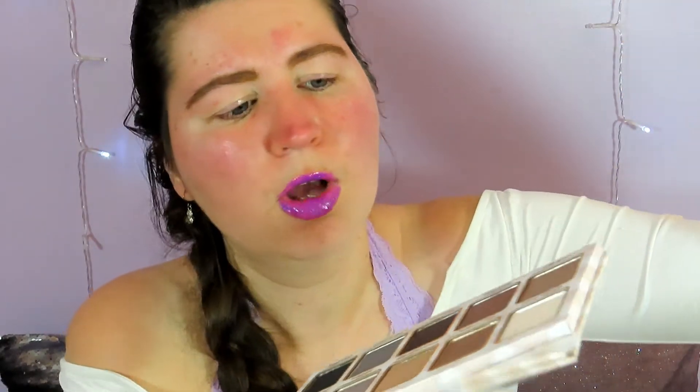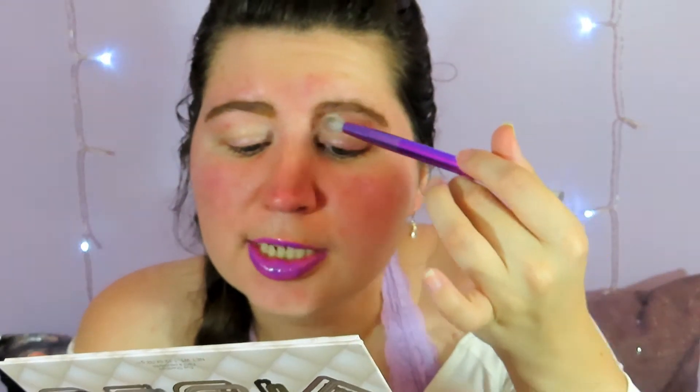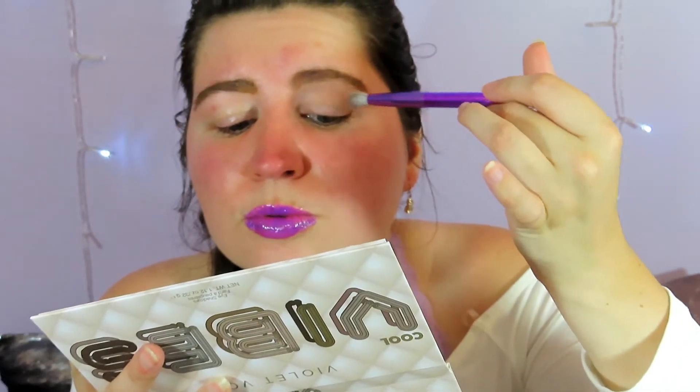The first thing I'm going to do is take the 'Barely There' shade and put it all over my lid as a base. So while I do that — you do get some fallout, but okay, it is what it is. You definitely get fallout when you're applying the shadow, so be careful.